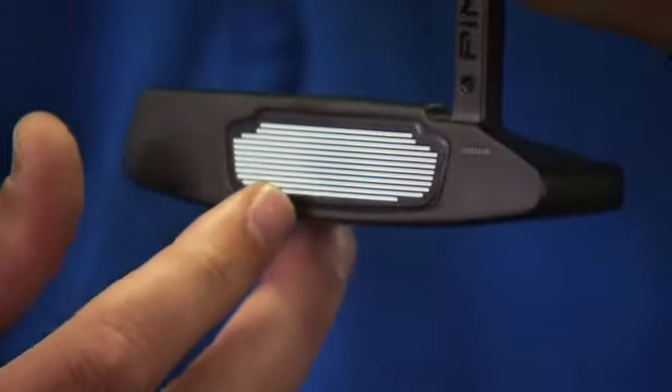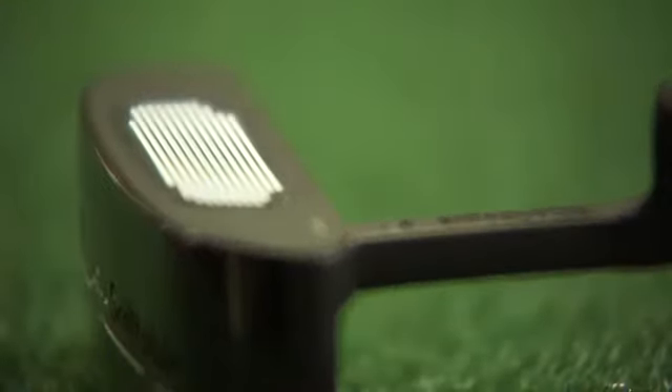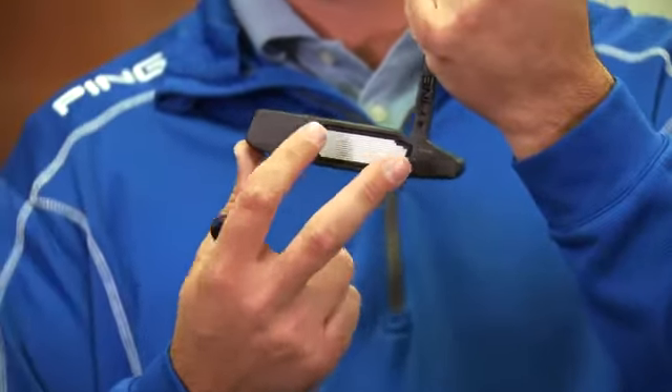Karsten built this company based off of the idea of high inertia, which is trying to get more consistent ball velocity across the entire face. This groove technology takes it a step further in that perimeter weighting tries to reduce energy losses on mishits. The groove technology gives you a more normalized ball speed across the entire face so that you get much better distance control, which is really what the company was founded on initially.